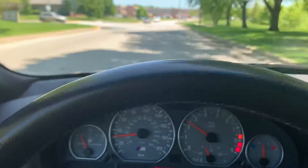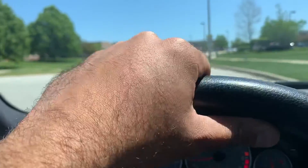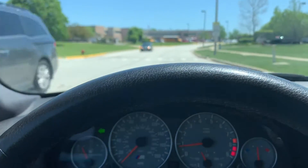We're approaching a school zone so we're going to slow down a little bit. Let's try to get on the main road here — a lot of traffic today for some reason.